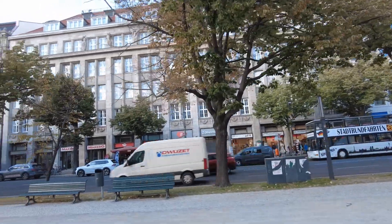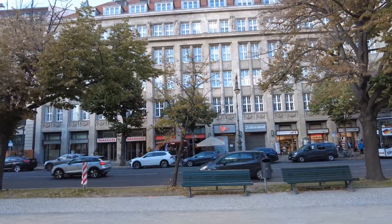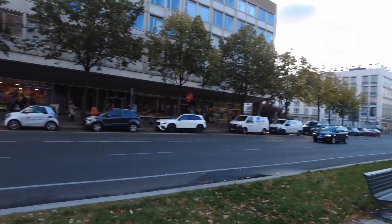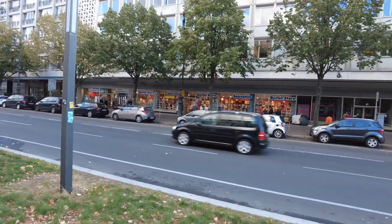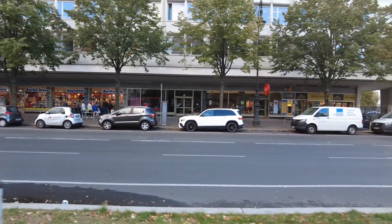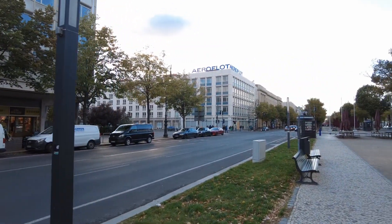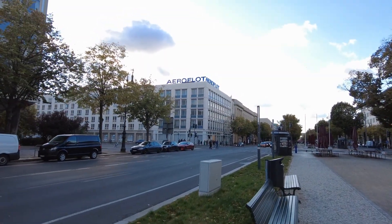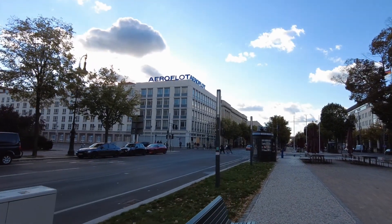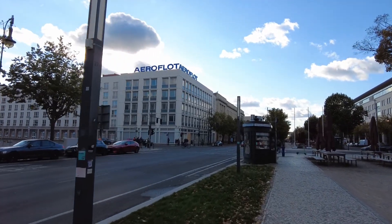So here on both sides of the street there are tourist shops. There's a ZDF — it's a TV station. Here's another tourist shop and the Komische Oper — so a comedy opera. And there, this was always here — Aeroflot, Russian Airlines. They have a building here for themselves.